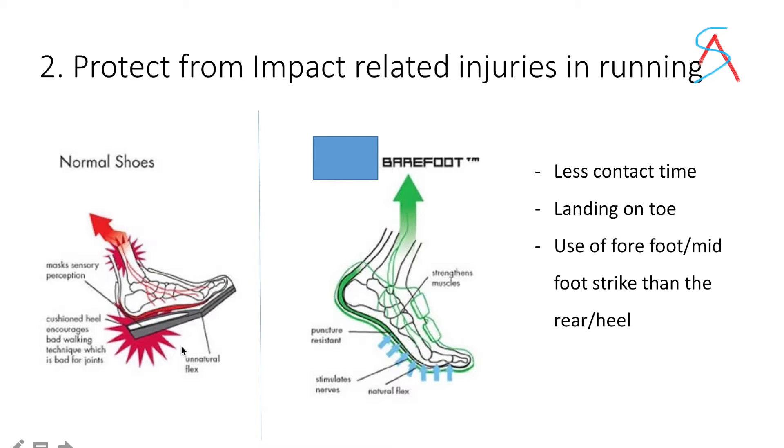This reduces inflammation, which can be acute or chronic. Second, it protects from impact-related injuries in running. When you are running with shoes, it will strike your heel which will damage the joints and the arches. But barefoot, landing will mostly occur on your forefoot and your contact time with the ground is comparatively less.